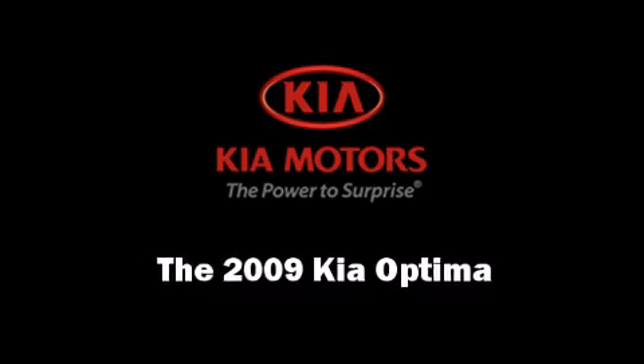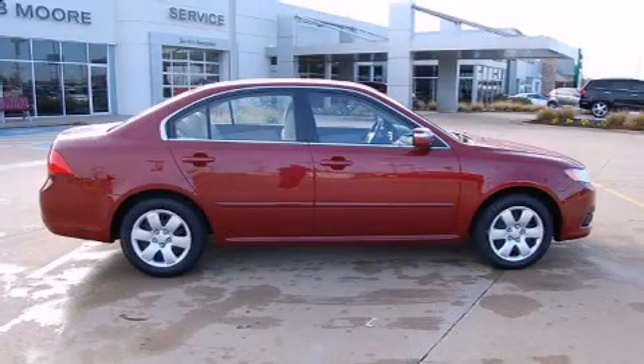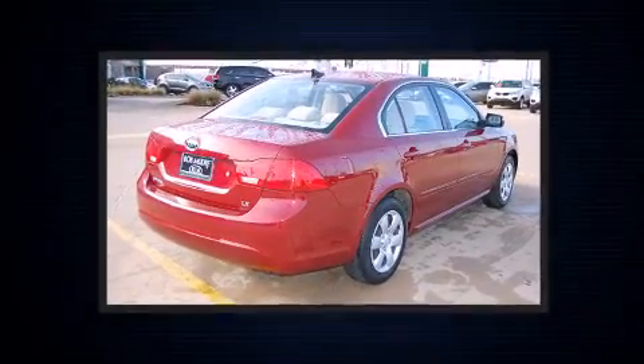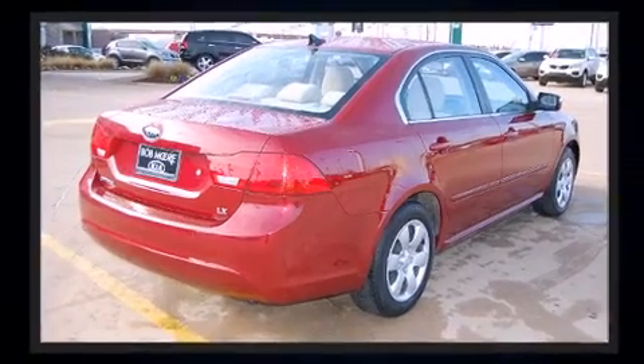Step into the 2009 Kia Optima. With less than 30,000 miles on the odometer, this four-door sedan prioritizes comfort, safety, and convenience.